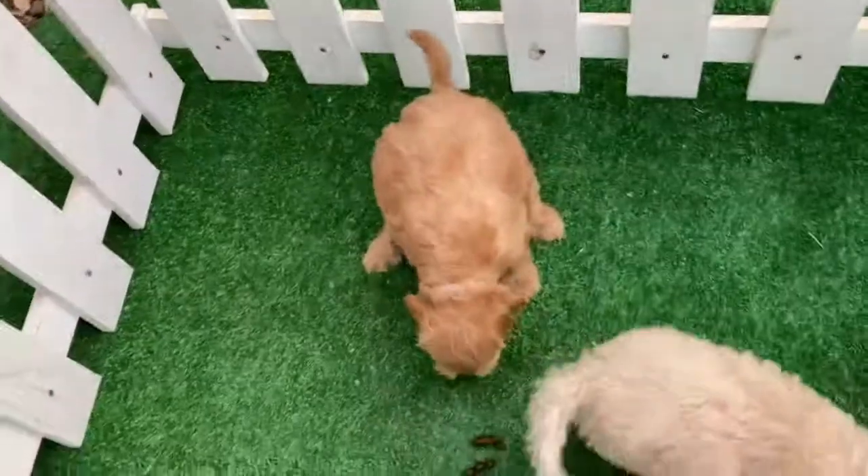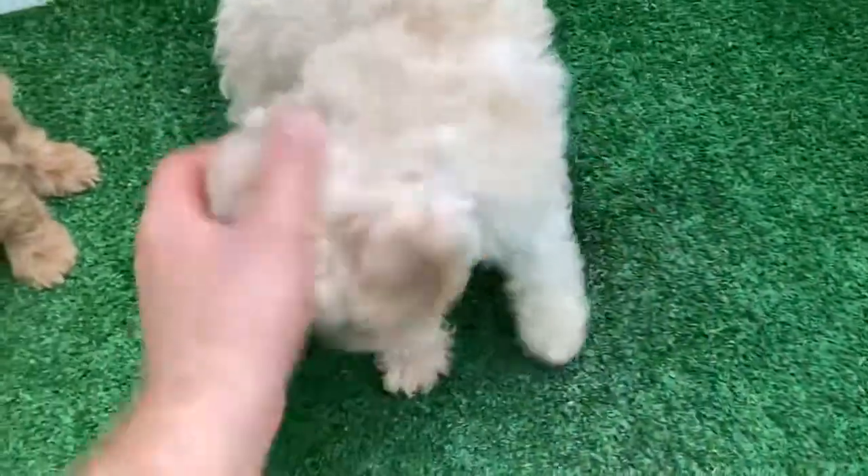Good job going in the bathroom outside. And girl pink.